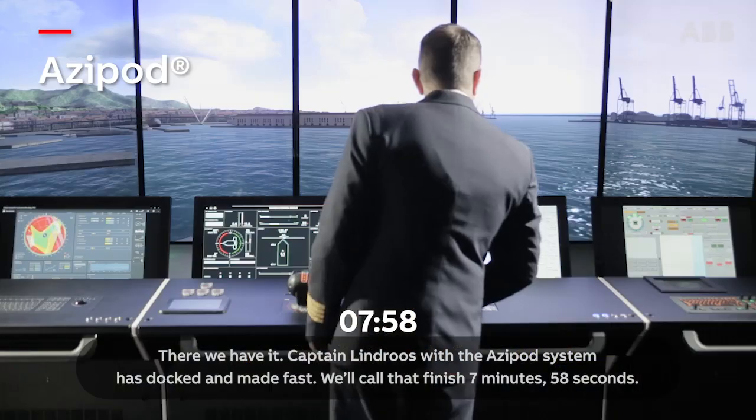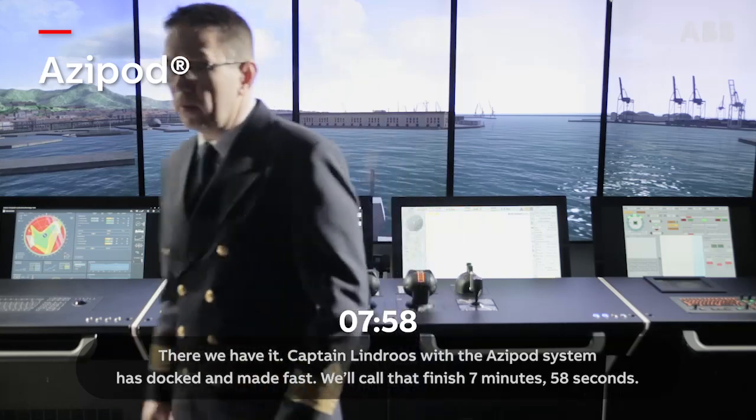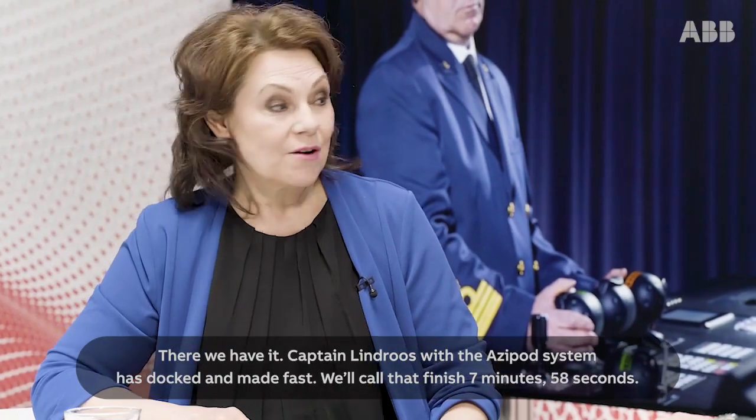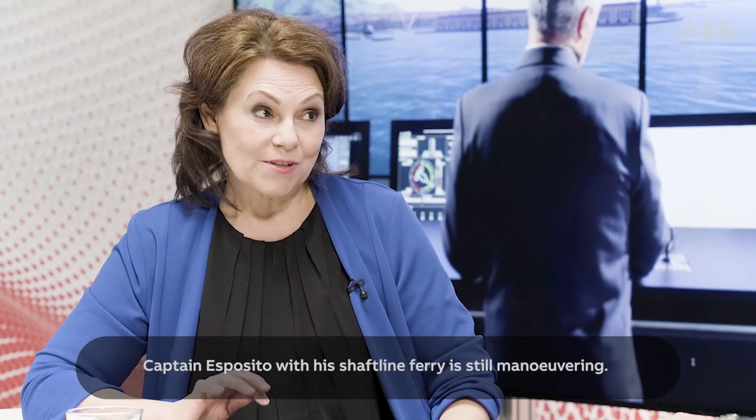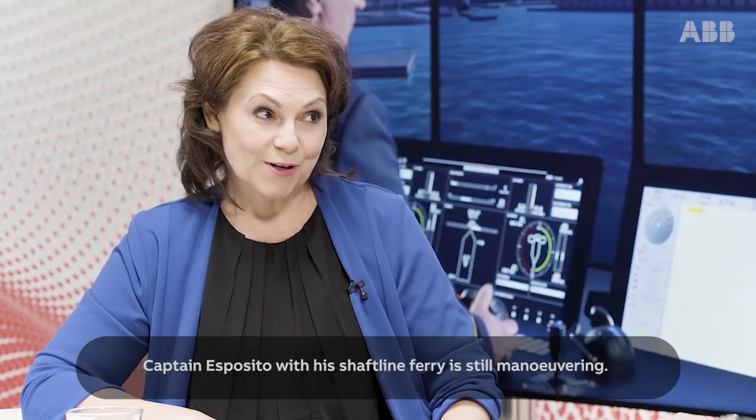There we have it. Captain Lindros with the Azipod system has docked and made fast. We'll call that finish 7 minutes, 58 seconds. Captain Esposito with his shaft line ferry is still manoeuvring.